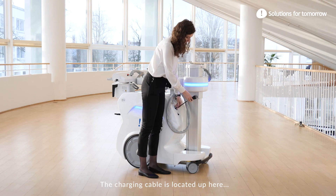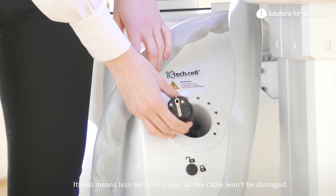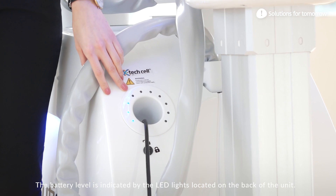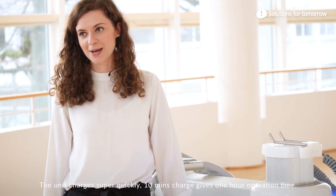The charging cable is located up here, which is better for ergonomics — users do not have to bend. It also means fewer service issues, as the cable won't be damaged. The battery level is indicated by LED lights located on the back of the unit. The unit charges super quickly: 10 minutes of charge gives 1 hour of operation time.